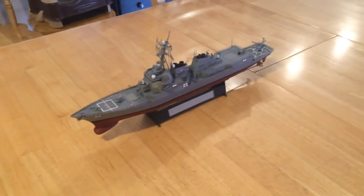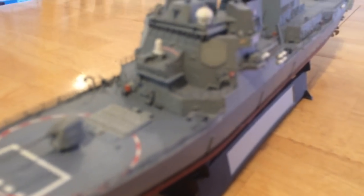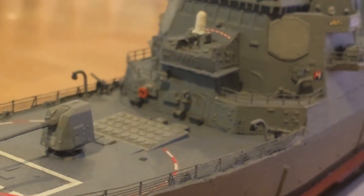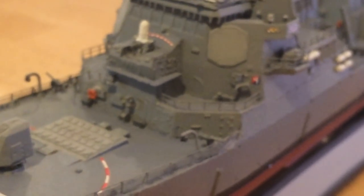This is the USS Lassen — it's a Trumpeter model, and what's so nice about the Trumpeter kit is how very detailed it is. As you look at this ship, you can see the level of detail it comes with. I have loaded this ship up with aftermarket detailing, so you can see the railing that has been added to make it realistic, along with photo-etch sensors.